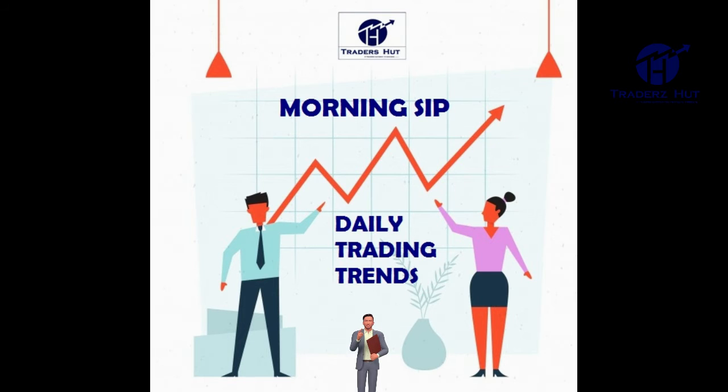In yesterday's trading session we formed a small bullish candle, still range-bound action expected. Global markets are tired too, showing signs of fatigue and thus consolidation. SGX Nifty hints at a gap down of 20 points today.